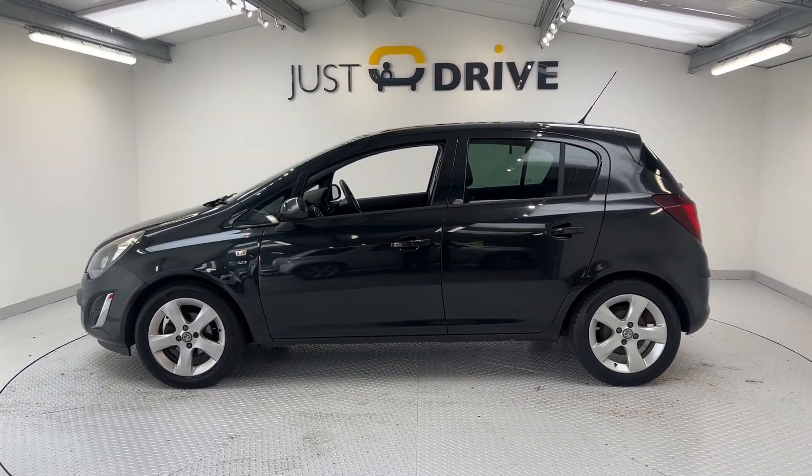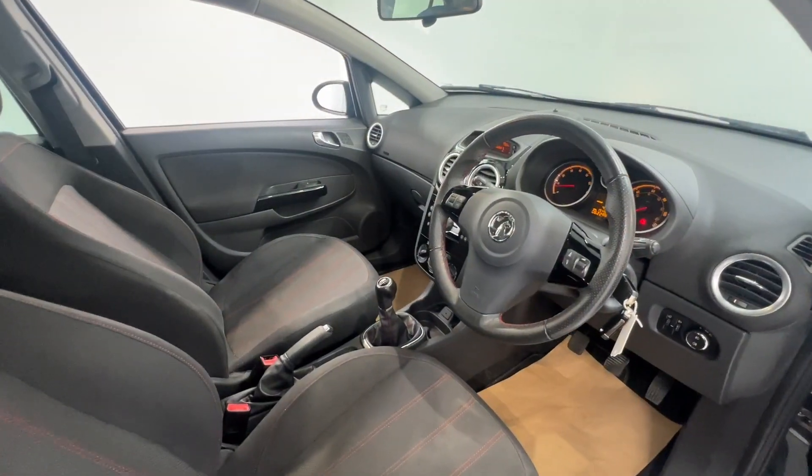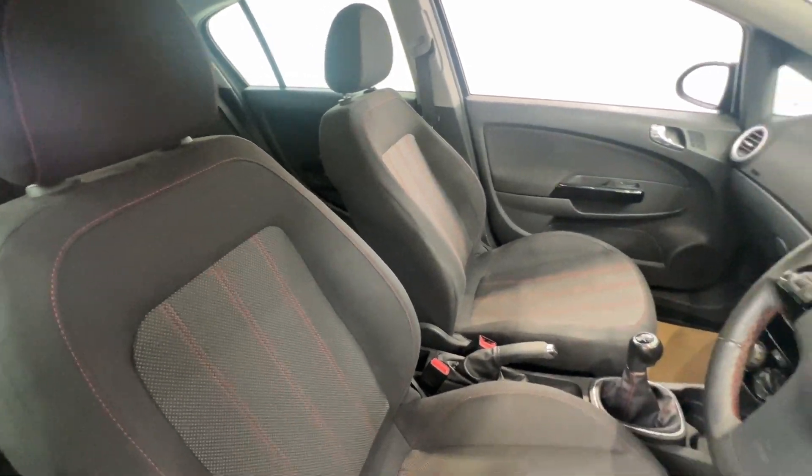The outside look is finished off with a nice set of 5-spoke alloy wheels and front fog lights. So moving on now into the very clean and tidy interior.